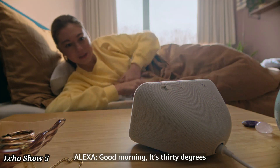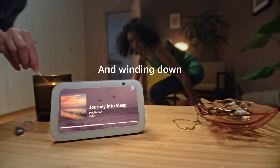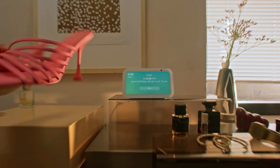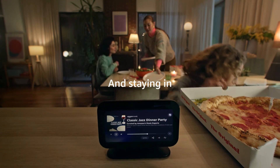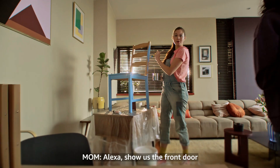Echo Show. Amazon Echo Show 5 is a compact smart display with Alexa, perfect for your bedside or kitchen. It features a 5.5-inch screen for watching videos, making video calls, checking weather updates, or displaying photos. With Alexa built in, you can control smart home devices and set alarms.